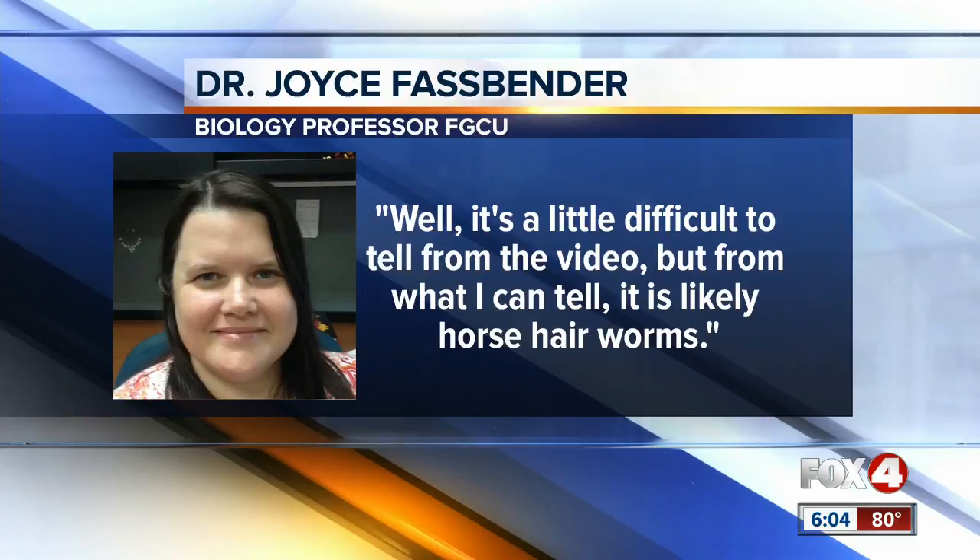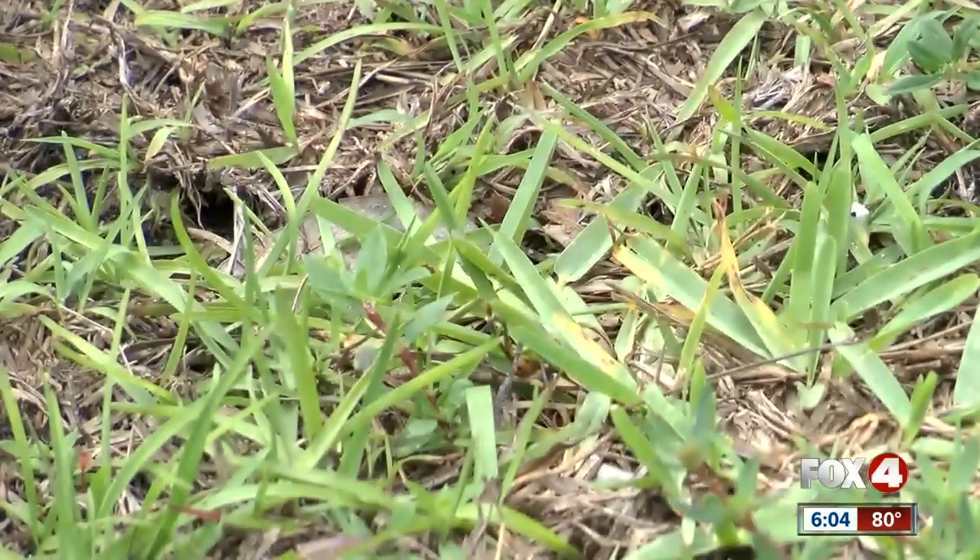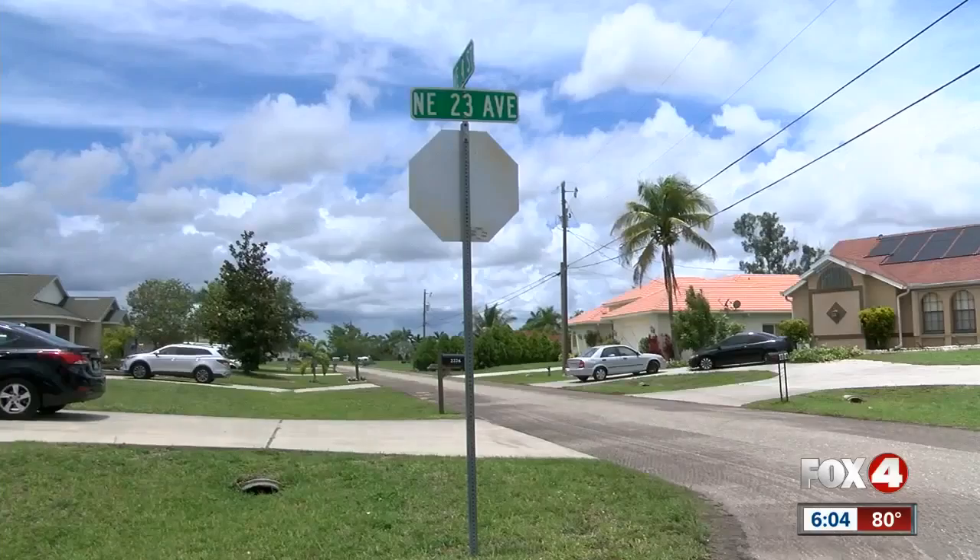It's a little difficult to tell from the video, but from what I can tell, it is likely horsehair worms. She tells me horsehair worms are aquatic worms, meaning they live in damp soil, puddles, or other bodies of fresh water, so they're commonly found after rain.